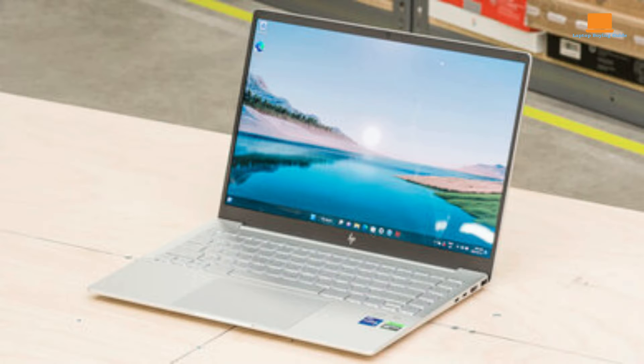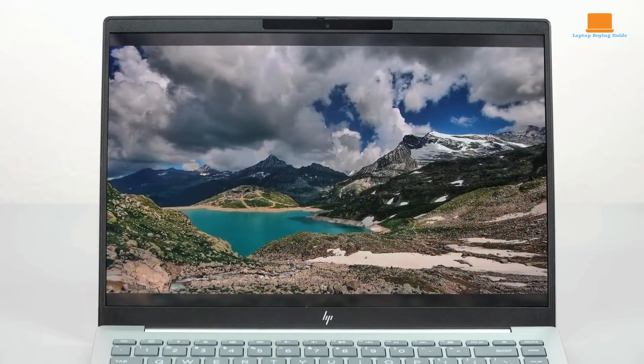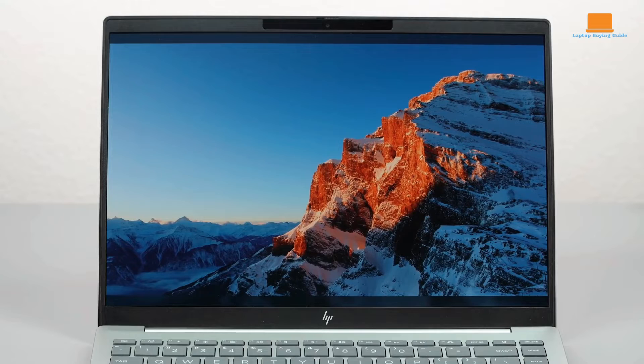The HP Pavilion Plus 14 is an impressive Ultrabook that balances performance, aesthetics, and affordability. At its core, the laptop features Intel's 13th-generation i7 processor, paired with 16GB of DDR5 RAM and Intel Iris Xe graphics. This setup ensures smooth performance for a wide range of tasks, from everyday productivity to more demanding applications like light video editing.